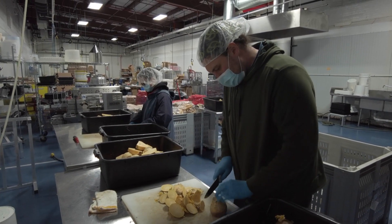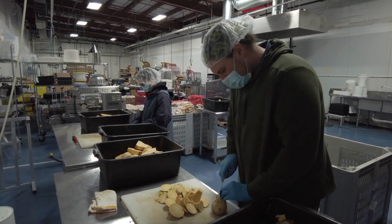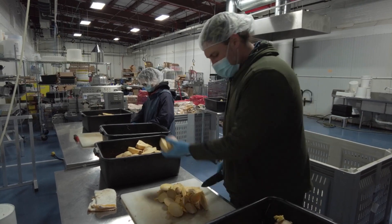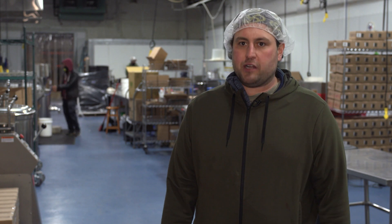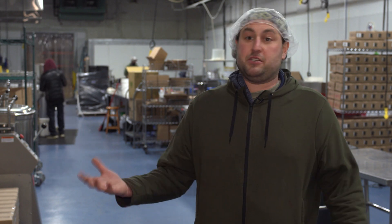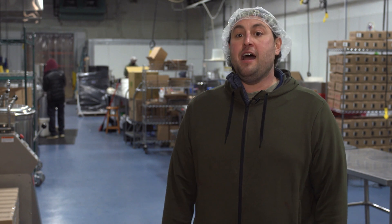There are many things that make the Oberlin Food Hub unique. I think most important to me as the director is that we're a business that treats all of our staff like family. We want everyone to enjoy their work, to feel excited about their work, and to have that energy propel them to do the best that they can for the business and for local food.